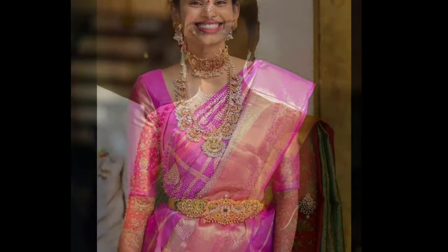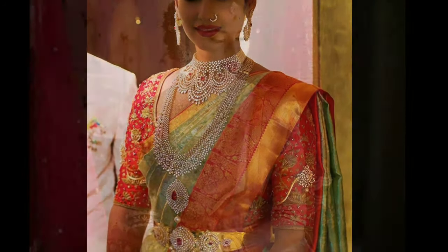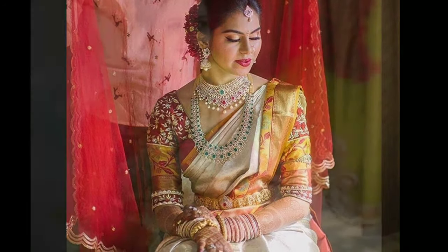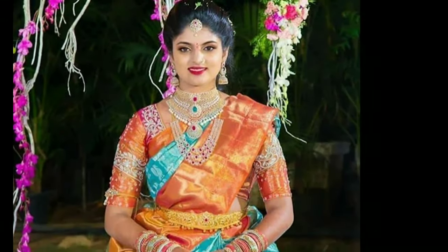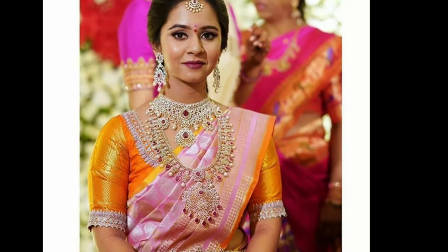Patu sarees are ubiquitous to South Indian weddings — there is no denying that. But picking the perfect bridal patu saree for your big day can be quite daunting, especially when there are thousands of designs in the market. Right from gold patu sarees to white ones, there are endless colors, patterns, motifs, and textures you can find on a patu saree. That's why, just to make your search for wedding patu sarees a tad bit easier, I have curated